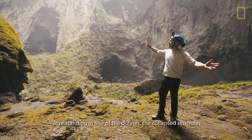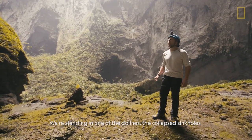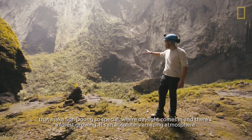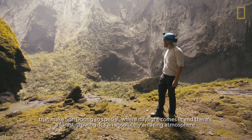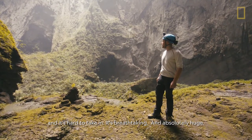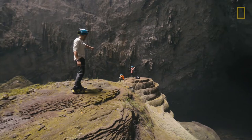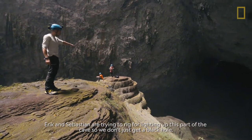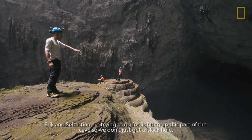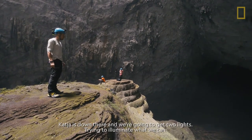We're standing in one of the dolines — the collapsed sinkholes that make Sundong so special — where daylight comes in and there's a forest growing. It's an absolutely amazing atmosphere, breathtaking and absolutely huge. Eric and Sebastian are trying to rig lighting for this part of the cave so we don't just get a black hole. Katja is down there and we're going to use two lights to illuminate what we can't see.